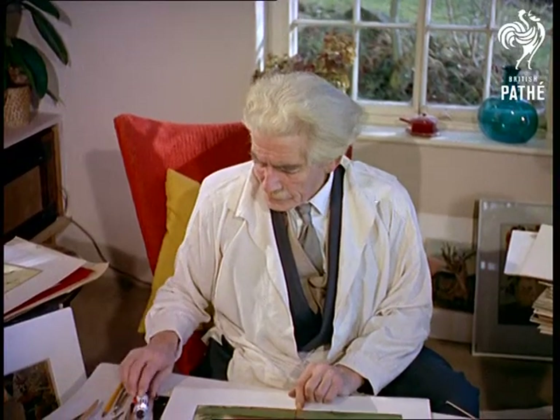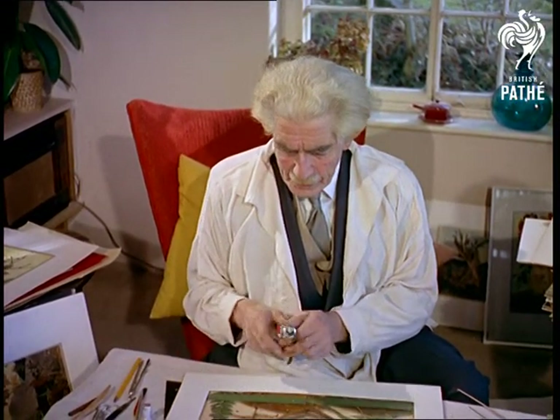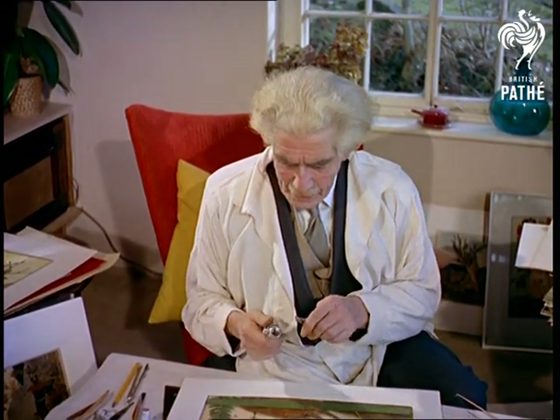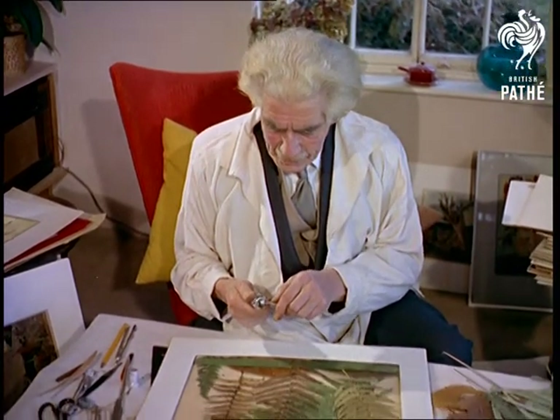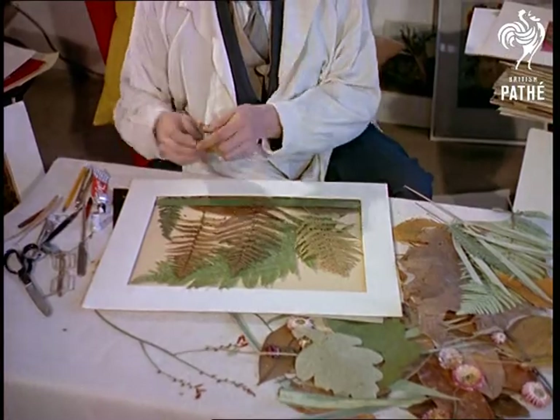The pressing of flowers is not, of course, something new. In the Victorian era particularly, it was a popular pastime. But it has taken the artistry of Marcus Adams to develop the practice into an art where imagination and the knowledge of harmony of shapes and colors is essential.